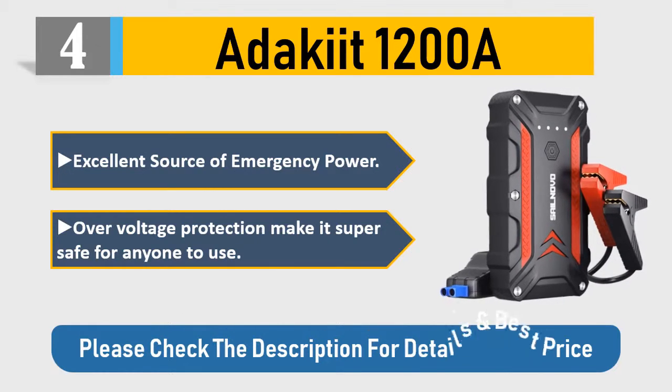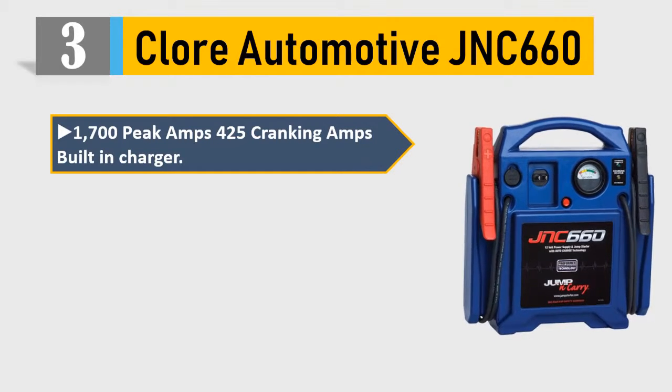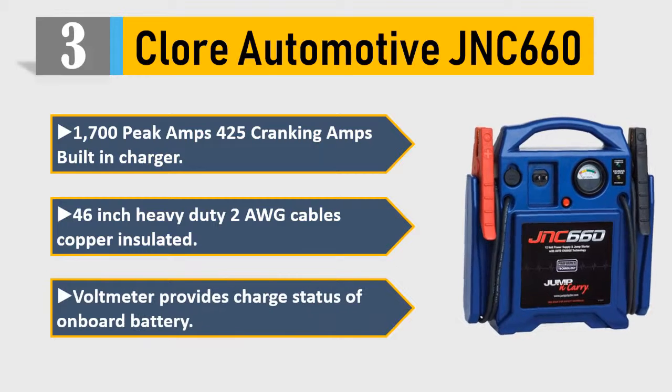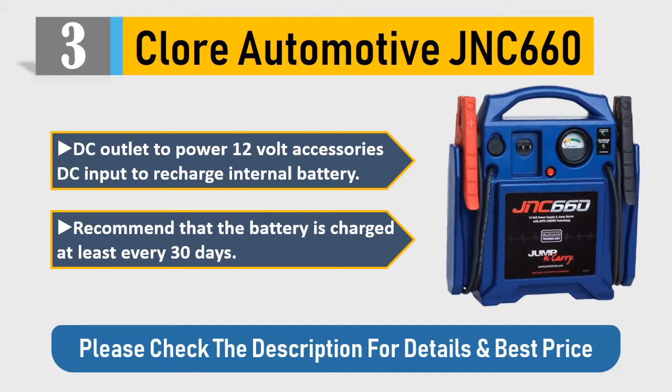Number 3: Clore Automotive JNC 660 — 1700 peak amps, 425 cranking amps, built-in charger, 46-inch heavy-duty 2-gauge cables, copper insulated. Volt meter provides charge status of onboard battery, DC outlet to power 12-volt accessories, and DC input to recharge the internal battery. Recommended that the battery is charged at least every 30 days. Please check the description for details and best price.